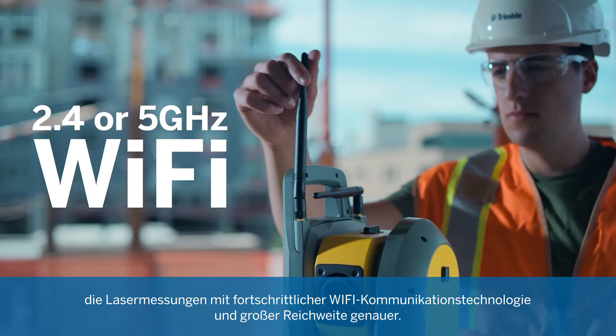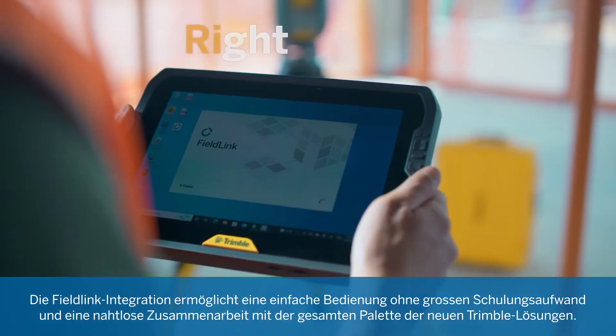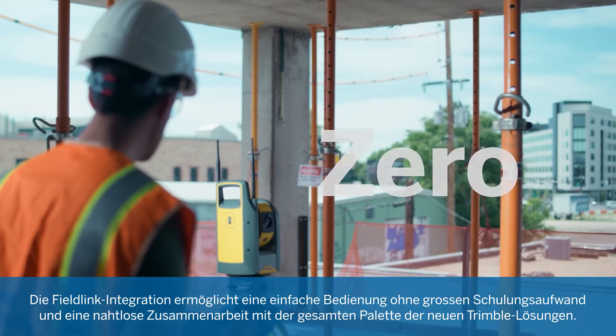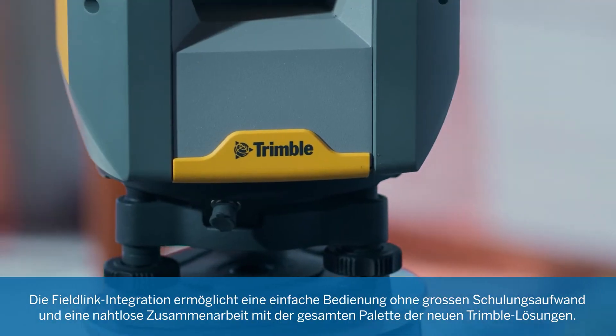With advanced long-range Wi-Fi communication technology, FieldLink integration provides ease of use with practically zero training and seamless collaboration with the full suite of new Trimble solutions.